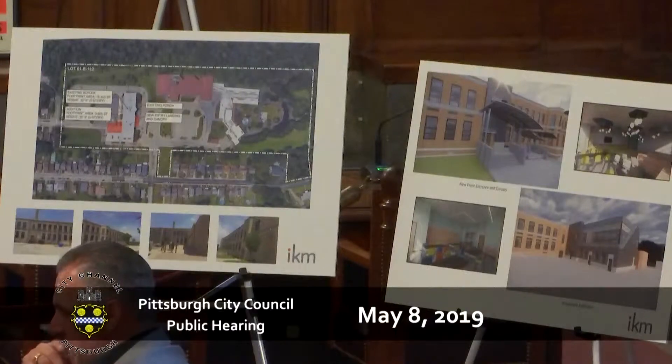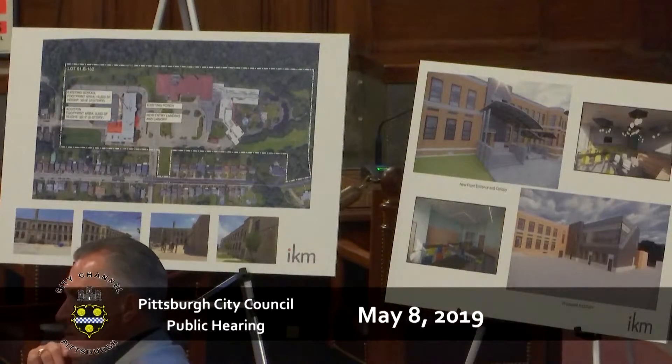They don't have a secure vestibule right now — the entrance is on the side of the building and is not attached to the office. So the first thing we're going to do is switch the entrance to the front of the school where the main bus drop-off is. That will be an ADA-accessible entrance with a nice new front to the school and a secure vestibule, so parents and visitors must go through the office to access the building.